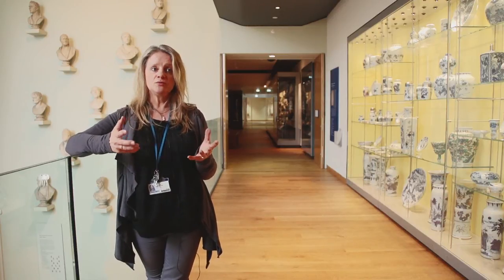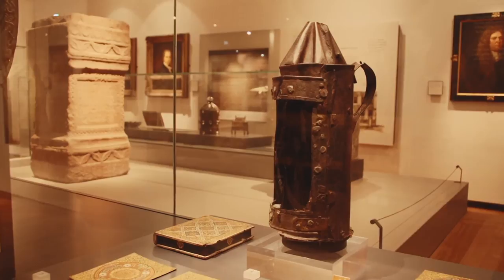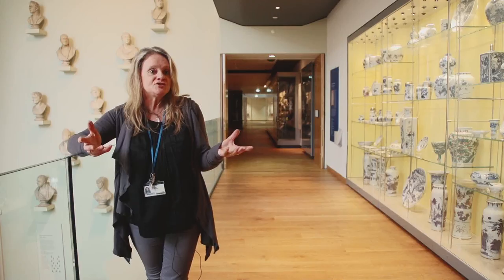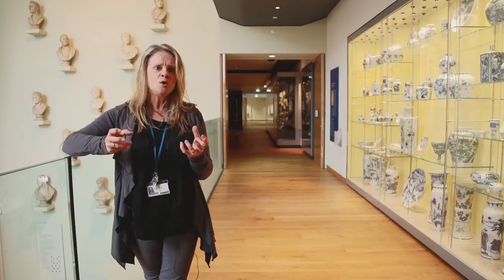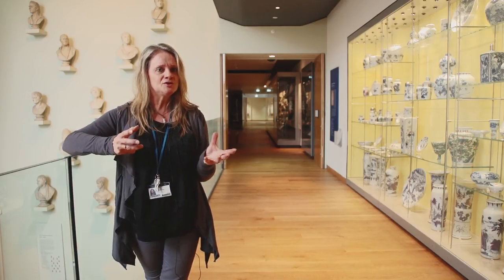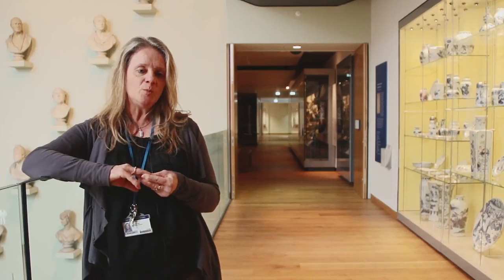One of the objects that we chose a couple of years ago was Guy Fawkes' lantern — it's a really significant object in English history. You know, if Guy Fawkes hadn't been caught with that lantern, what might the shape of our country be like today?